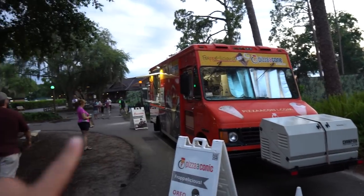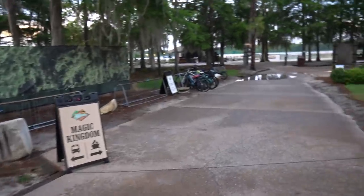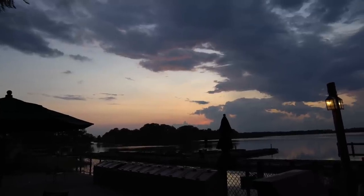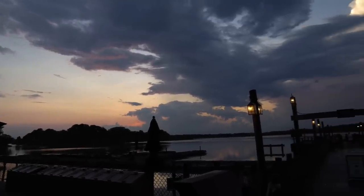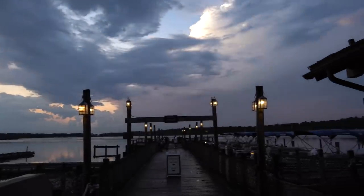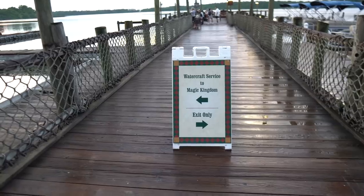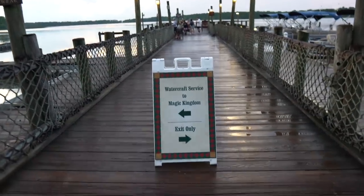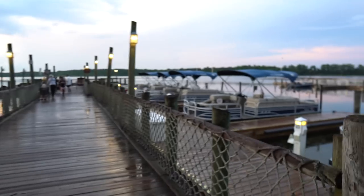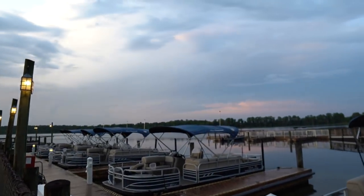So you have Pioneer Hall right there and all the food trucks. If you continue walking, this will take you down to the marina. Look at this stunning Florida sunset. Wow, how beautiful. If you continue walking straight, you do have your watercraft service over to the Magic Kingdom and you can also rent boats here. I just cannot get over the sunset.